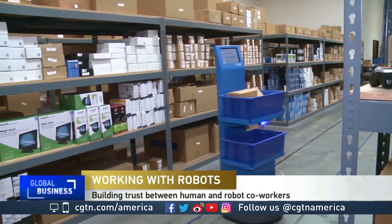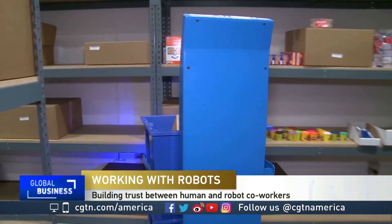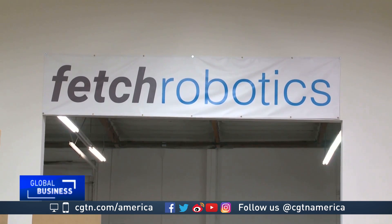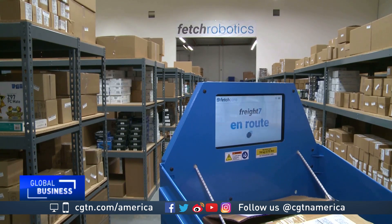At this testing site in San Jose, California, robots roam the floors, running 24-7, often without any human supervision. This is Fetch Robotics, a startup that's built around 100 robots, mostly deployed at numerous warehouses for clients such as global shipper DHL.